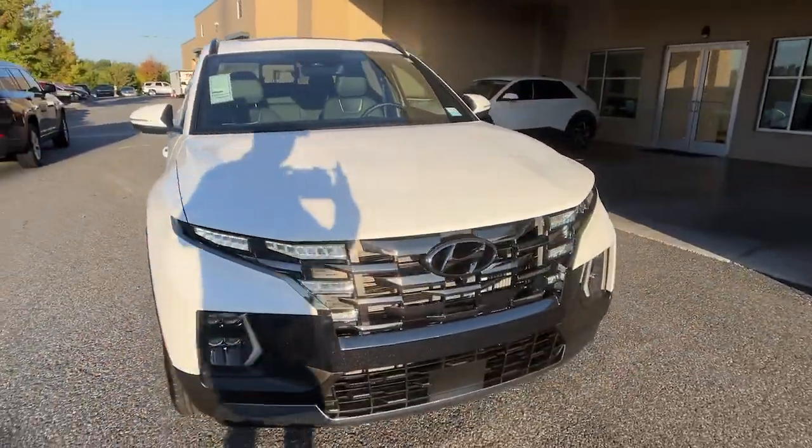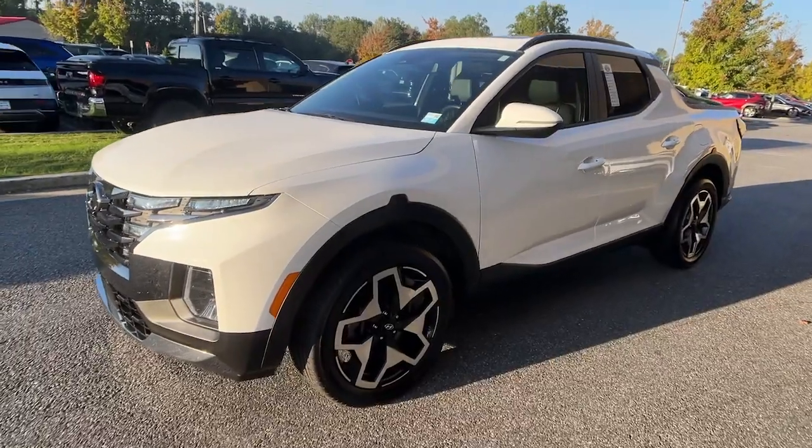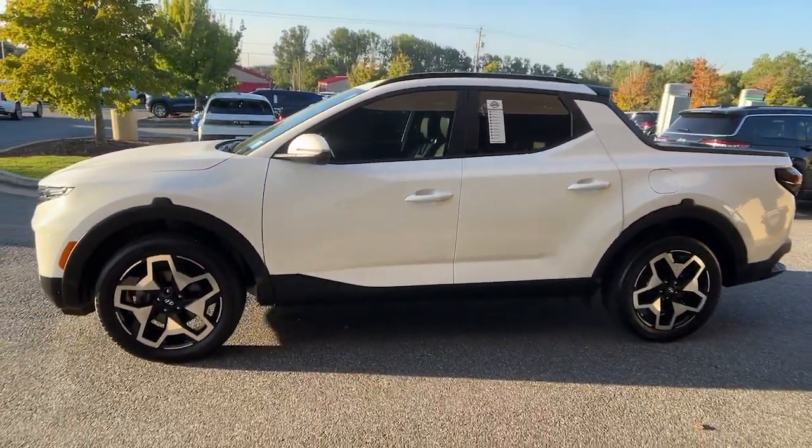Enjoy the view of this 2024 Hyundai Santa Cruz. With less than 10,000 miles on the odometer, this vehicle provides excellent value.